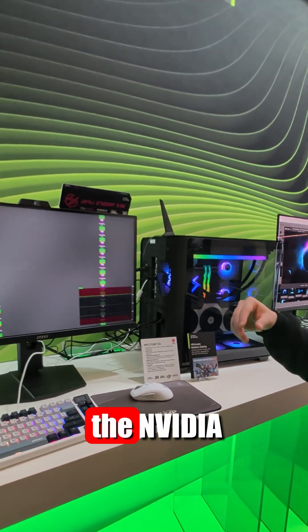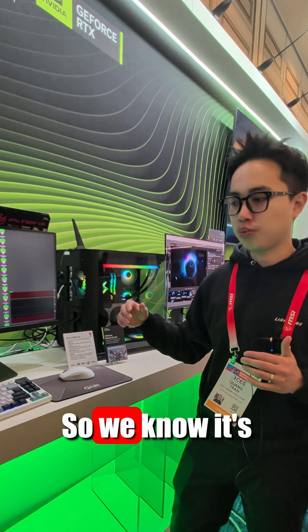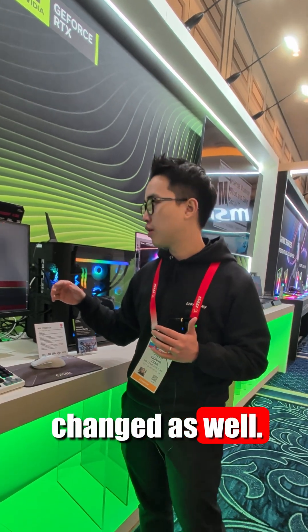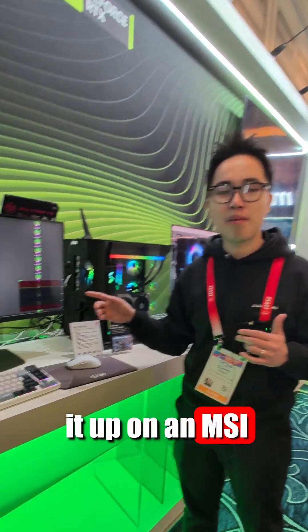When you switch on and off the NVIDIA G-Sync Pulsar, the brightness of the monitor will stay the same. We know it's important because when you switch it on and off in the middle of a game, you don't want the brightness of the gameplay to suddenly change as well. It's currently in the market right now for $649, and you can look it up on the MSI US Store.